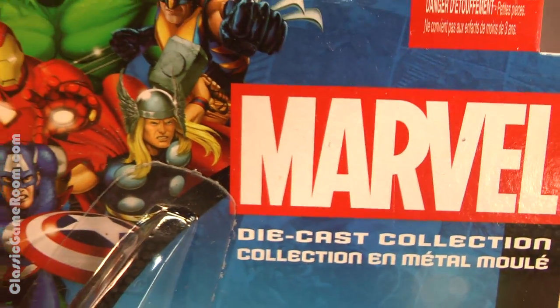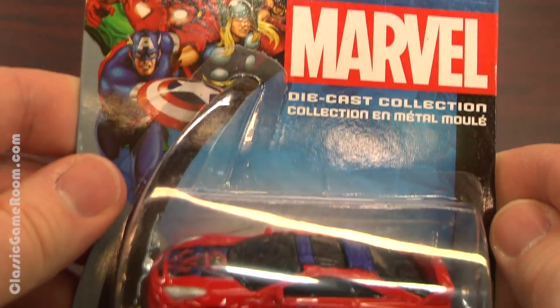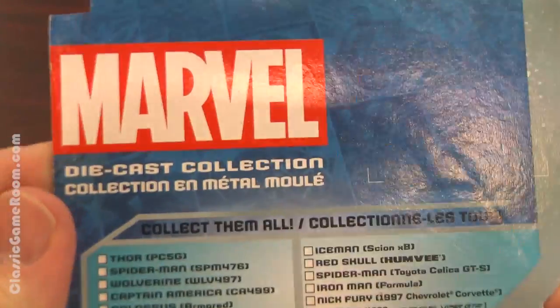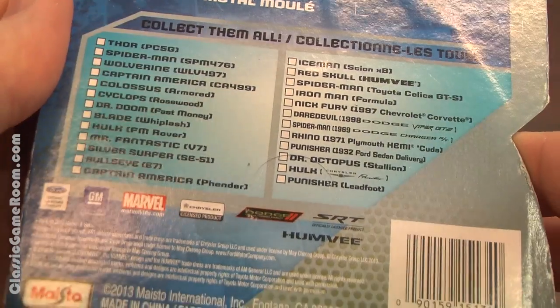Welcome to a special CGR Garage coming to you from the Intergalactic Space Arcade, where I have a Toyota Celica featuring everyone's favorite web-slinging superhero Spider-Man on the hood and the side. We've all seen various collectible car crossovers with superheroes by now, like the excellent DC Hot Wheels, but here we have Marvel Comics on Maisto cars — this is the Spider-Man Celica GTS.